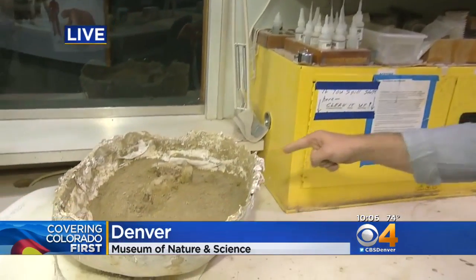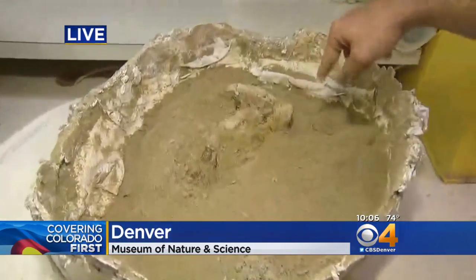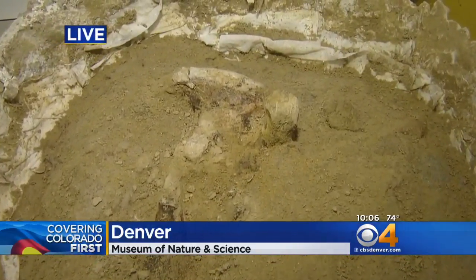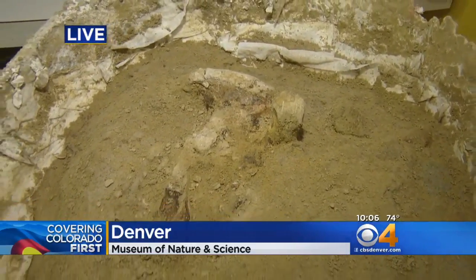Tons of excitement. We're in the paleo lab at the Denver Museum of Nature and Science. This is where all those bones from Thornton are going to be brought. And here is one of the bones right now — this is apparently a neck bone, the vertebrae of the triceratops. Researchers are carefully removing the sediment away from this so that they can then study it.